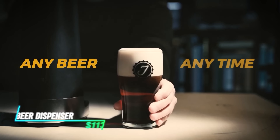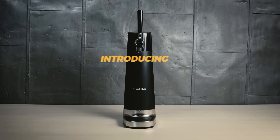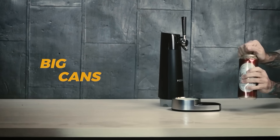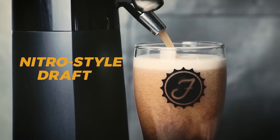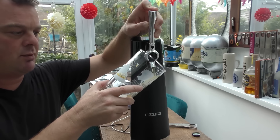Craving a restaurant-style draft beer experience at home? The Physix Draft Pour Beer Dispenser can be your game changer. This device attaches to your beer can or bottle and uses pressurized CO2 cartridges to create a creamy head and a foamy pour, just like you get at a bar. It's a fun way to elevate your home beer drinking experience.